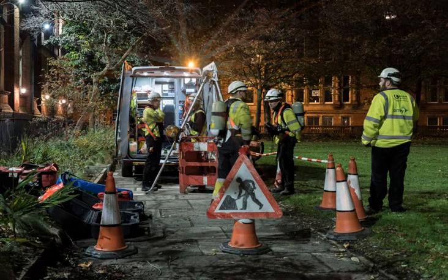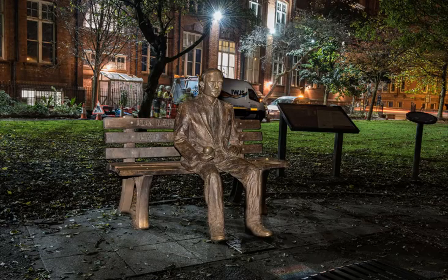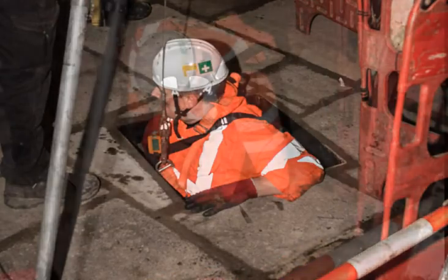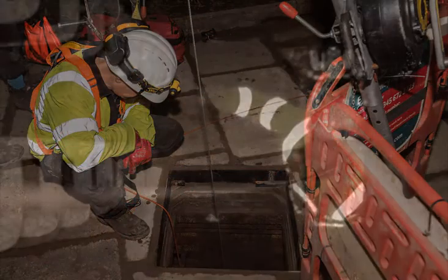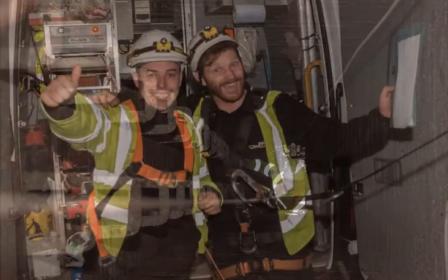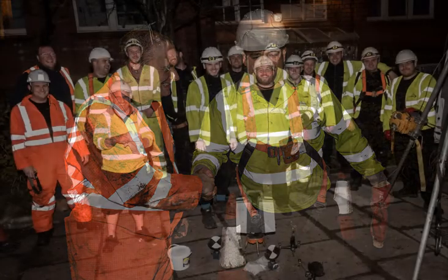The team finally emerged in Sackville Gardens, close to the Alan Turing Memorial. Slightly dirty and a little tired, but the job was complete. Here the tunnel was nine meters below the surface. There were congratulations all round and a group photograph was taken to celebrate a successful survey.